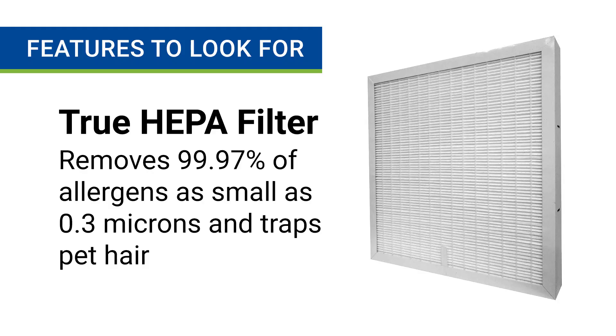When you're shopping for an air purifier for pets, the first thing you want to look for is one that uses a true HEPA filter. It's the only type of filter that's certified to remove 99.97% of allergens as small as 0.3 microns. This includes all types of pet dander from every kind of animal, as well as pet hair.